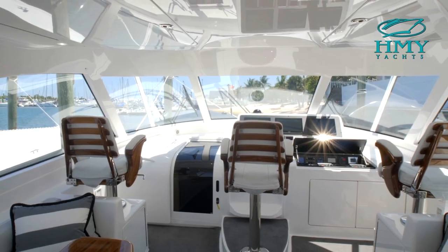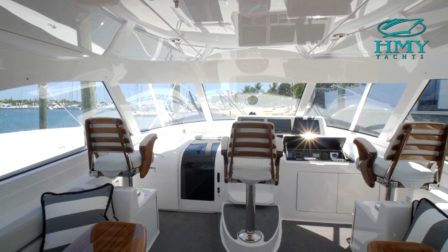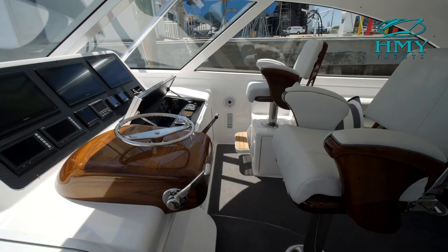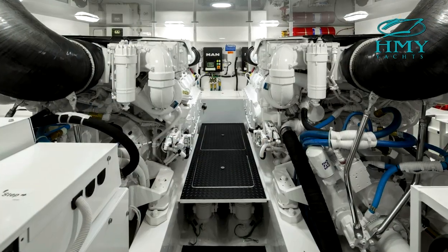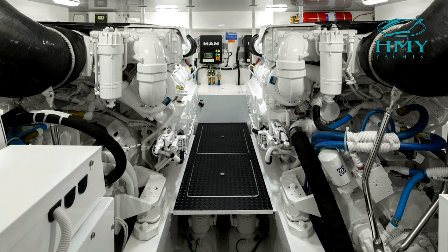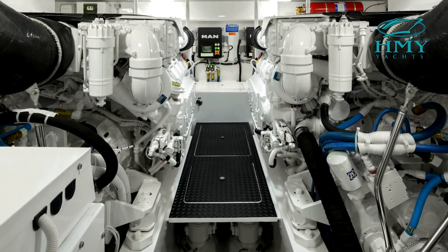The command deck is spacious and airy with plenty of seating and added storage underneath. The centerline helm gives you excellent 360-degree sight lines. There's also easy access below to the twin MAN diesels that provide an economical 30-knot cruising speed.